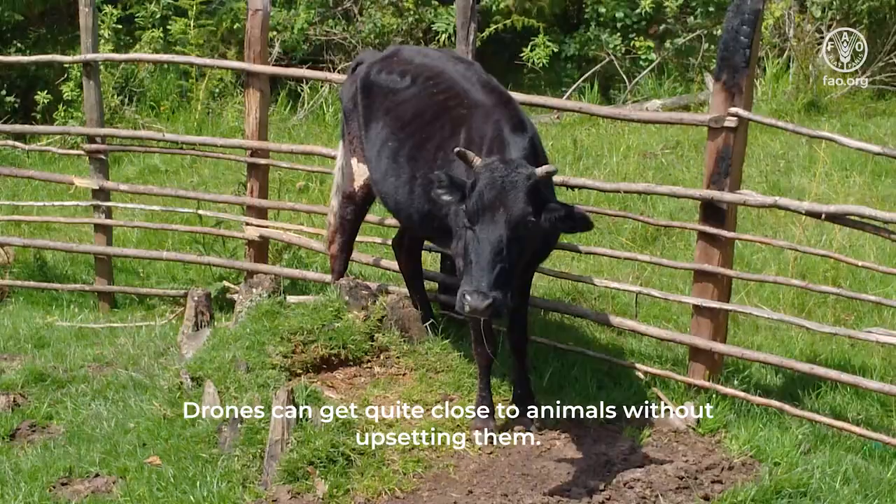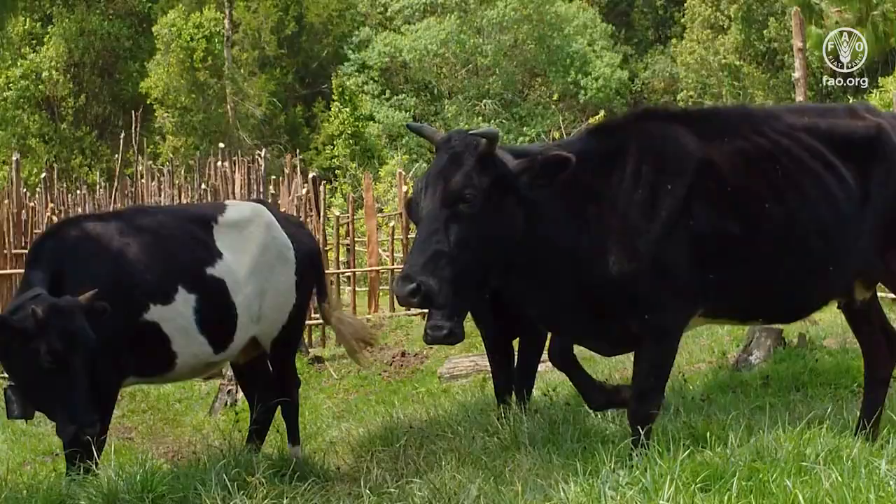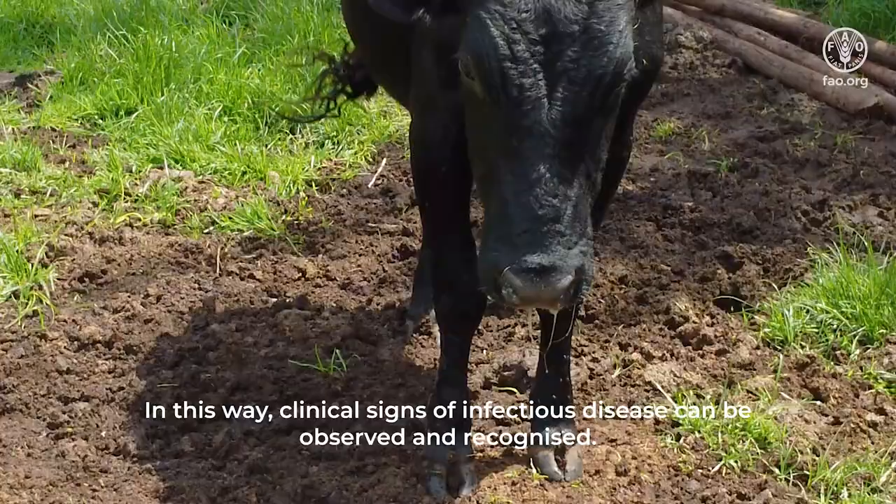Drones can get quite close to animals without upsetting them. In this way, clinical signs of infectious disease can be observed and recognized.